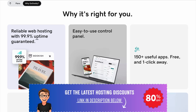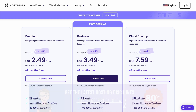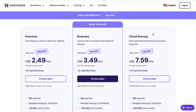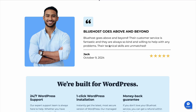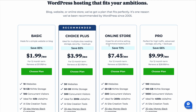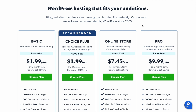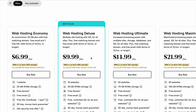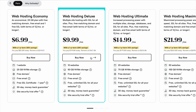Pricing is always a big factor. Hostinger is the most budget-friendly, with plans starting as low as $1.99 per month for shared hosting. Bluehost's basic plan starts at $2.95 per month, which is a great deal considering the free domain name and SSL certificate included for the first year. GoDaddy starts at $5.99 per month for its shared hosting, and while the pricing isn't the cheapest, it's reasonable considering the added features like email hosting and marketing tools.